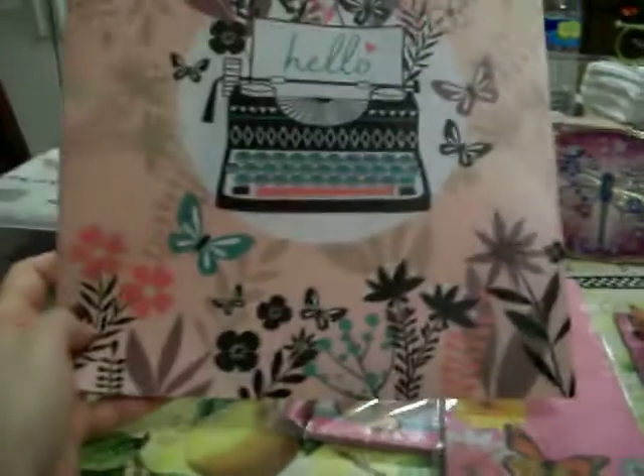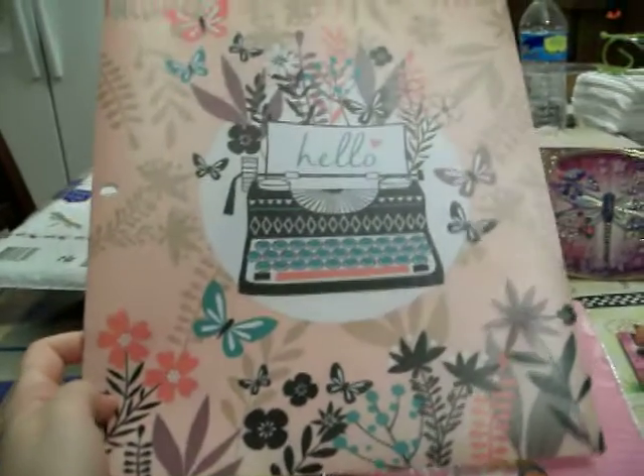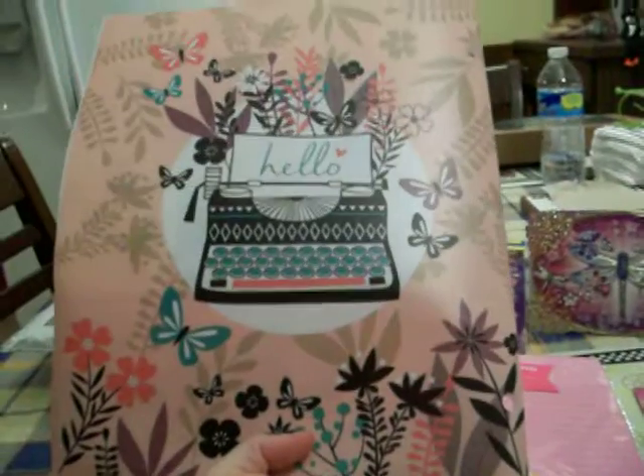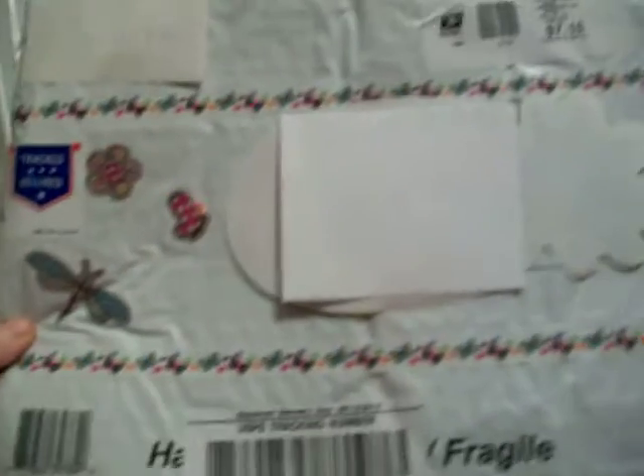And then this folder — I've seen people haul it and I thought it was really pretty but never bought it. I really did need it to store all my stickers, and it's pretty as well. It says 'hello,' and has a typewriter and flowers and butterflies on it — the back is the same. She put all my stickers inside it in the package. And then the envelope was decorated with butterfly and flower stickers on the front and back, plus this pretty butterfly washi tape on the bottom and the front as well.